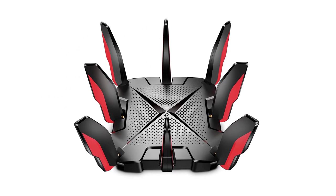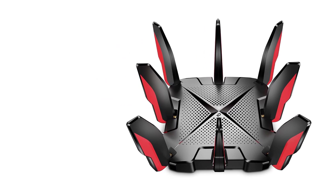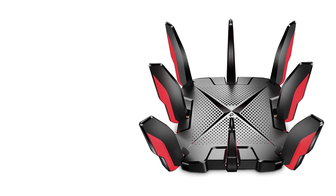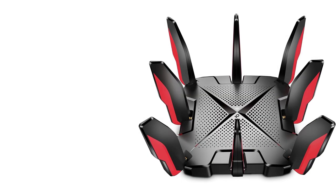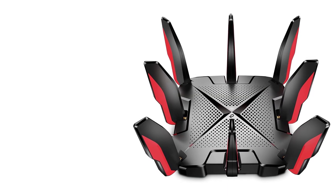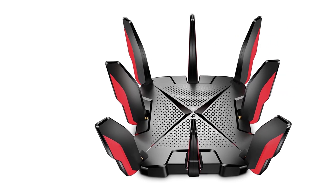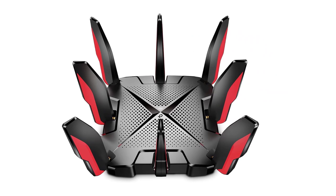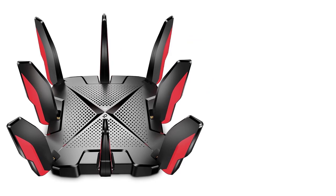The Archer GX90 is a great fit for gamers looking to reduce latency while competing online. It offers fast performance and a user-friendly gaming dashboard with optimization tools such as Game Accelerator to assign bandwidth priority, game diagnostics to perform connectivity tests, and Game Protector which uses TP-Link's HomeCare software to keep your network safe from malware and ensure safe browsing for family members.